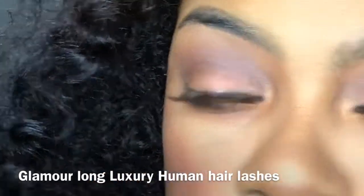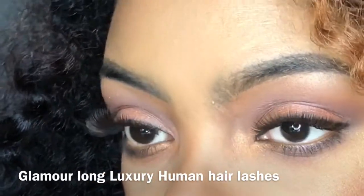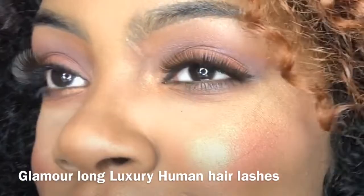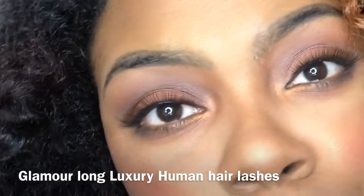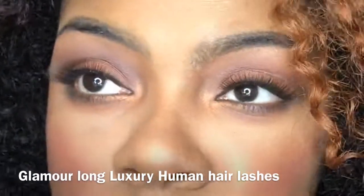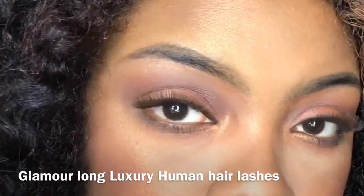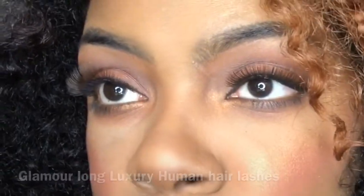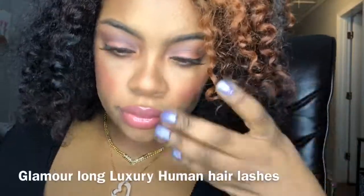The lashes I'm showing right here are the Glamour Long Lash. All of these lashes are luxury human hair eyelashes — European hair. I love the feel of the lashes, very lightweight. I love the band on the lash. I thought I had an issue with the lash since it came in medium brown, but it's perfect.